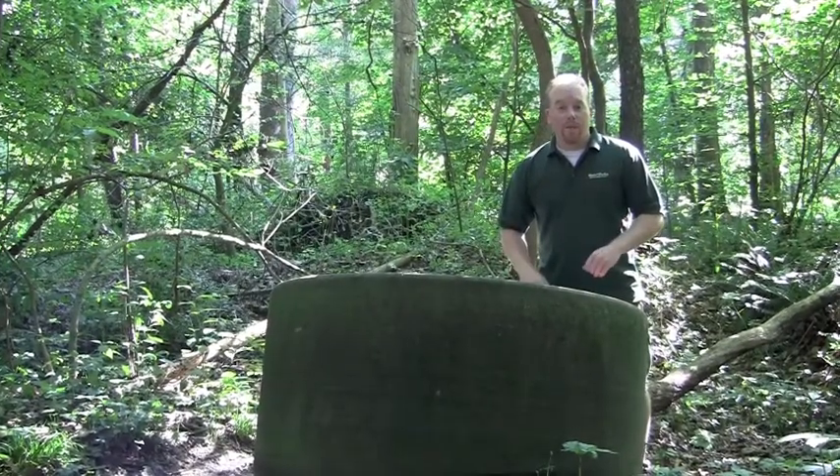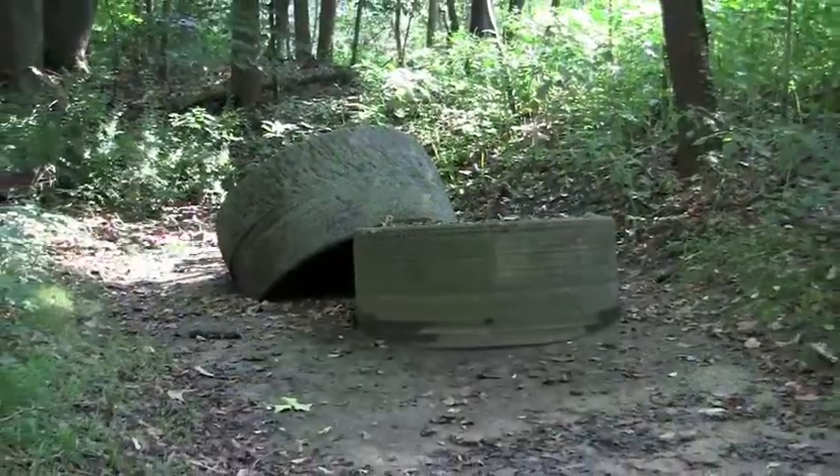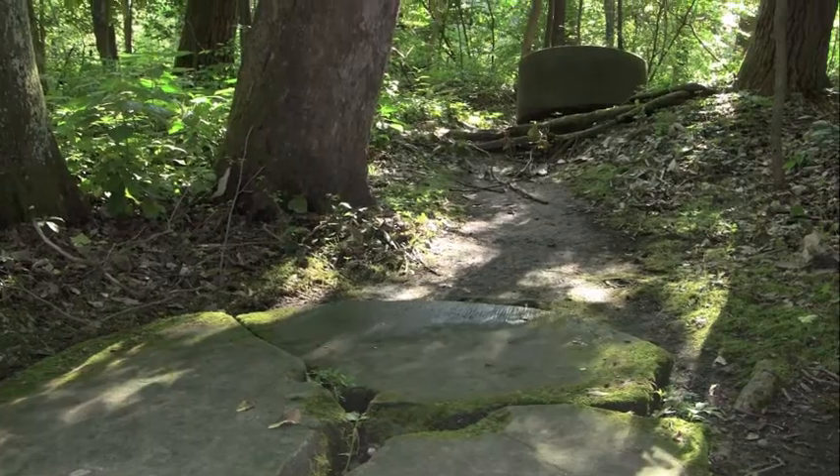Along the trail you'll find pieces of the park's past, including discarded millstones. The millstones that remain were considered defective when the quarry was mined over 80 years ago.